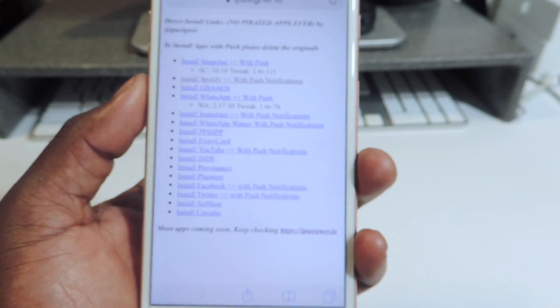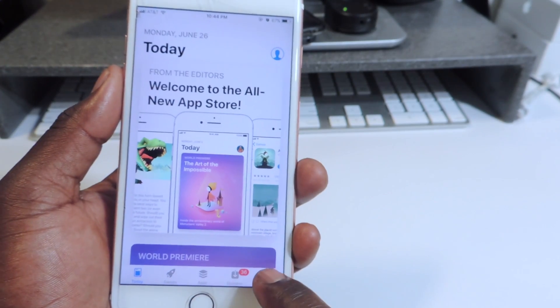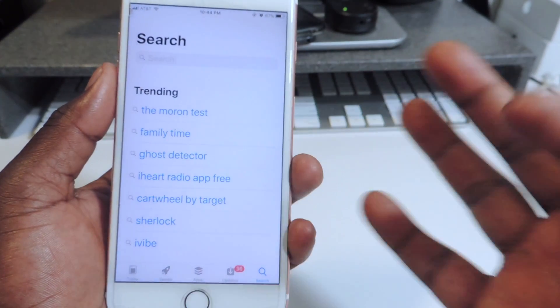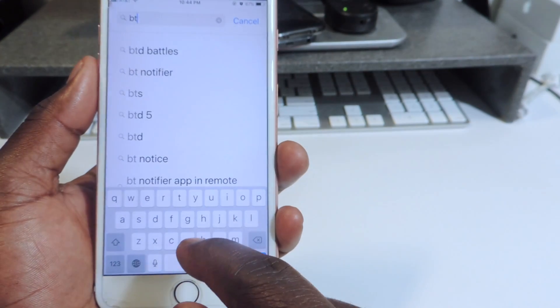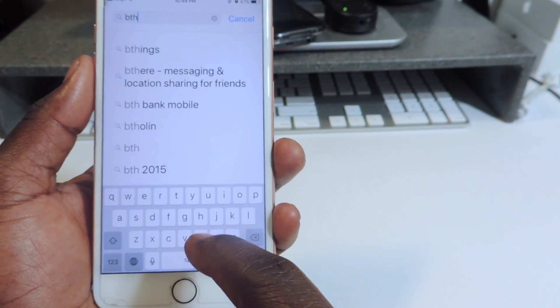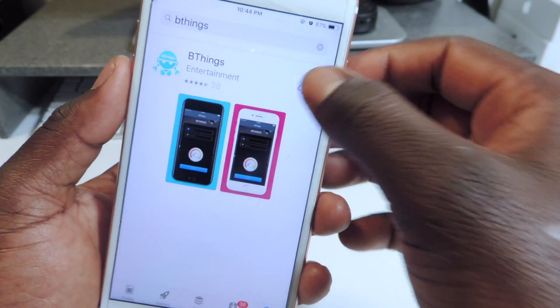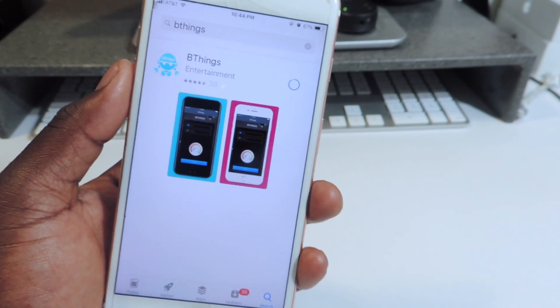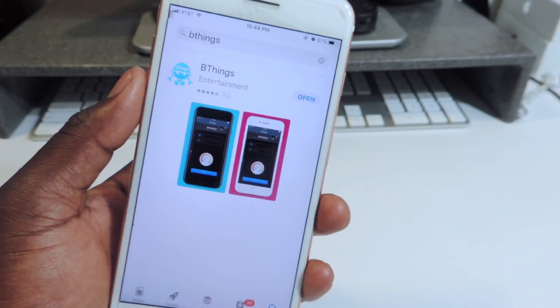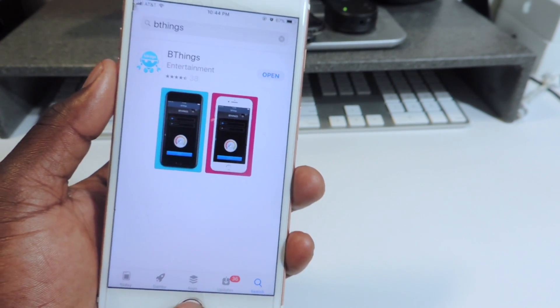I've basically shown you four so far, and I also want to show you B-Things. Somehow they managed to slip this app into the App Store. Let's go to B-Things. This is the app right here — link will be in the description. It's basically like a TuTuApp ripoff with tweaks like the plus-plus section, but they managed to put it in the App Store.